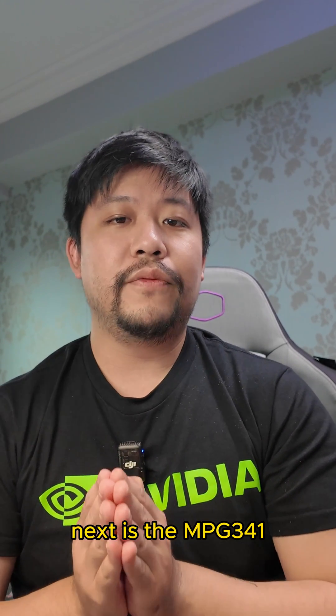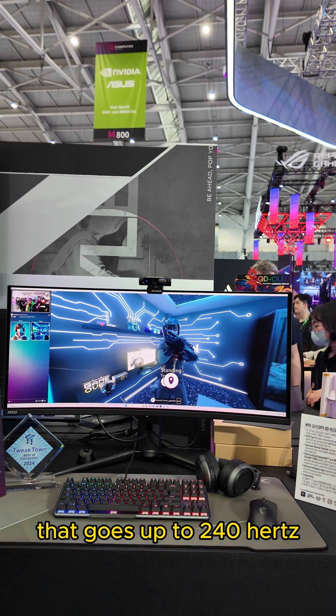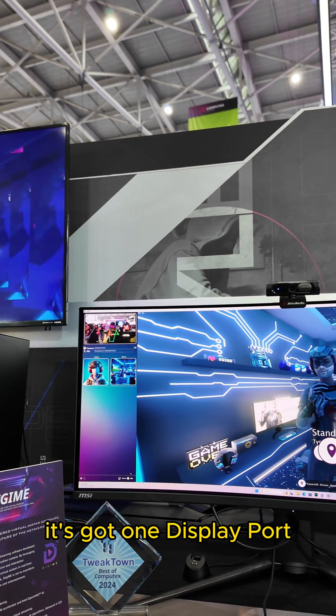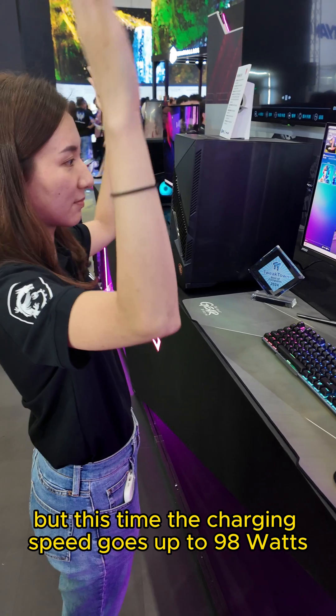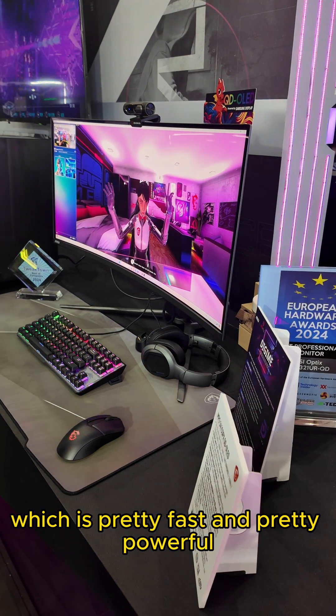Next is the MPG341. This is an ultra-QHD curved gaming monitor that goes up to 240Hz. You can see in the name it's 34 inches. It's got one DisplayPort 1.4a with two HDMI 2.1s and one Type-C, but this time the charging speed goes up to 98W, which is pretty fast and pretty powerful.